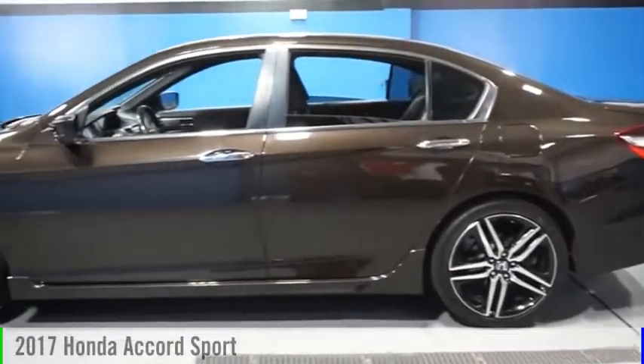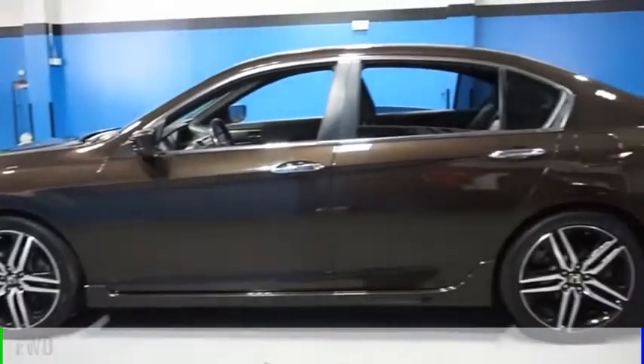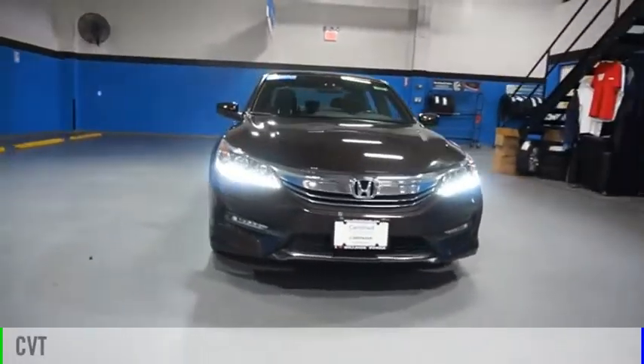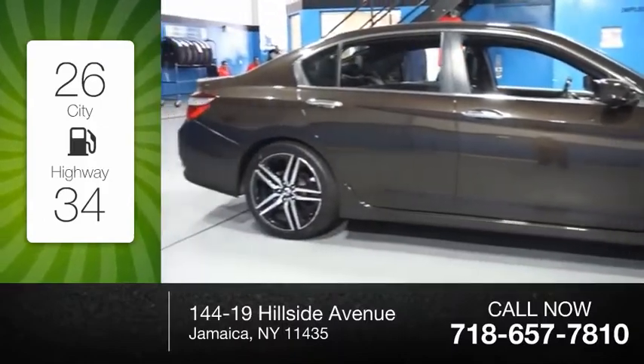You are going to love the 2017 Accord. This vehicle is powered by a front-wheel drive, four-cylinder, 2.4-liter engine, and comes with a continuously variable transmission. Great fuel efficiency saves you money by requiring fewer trips to the gas station.